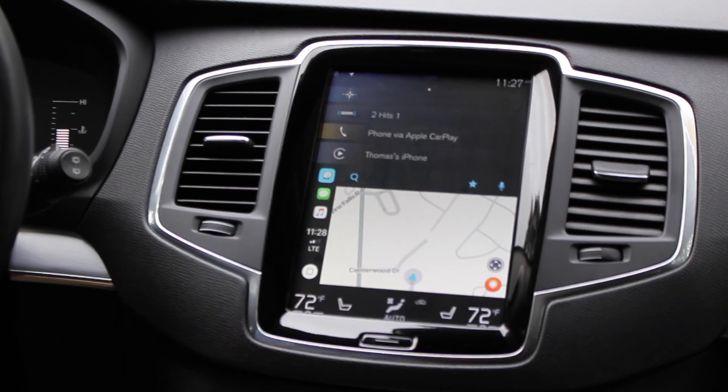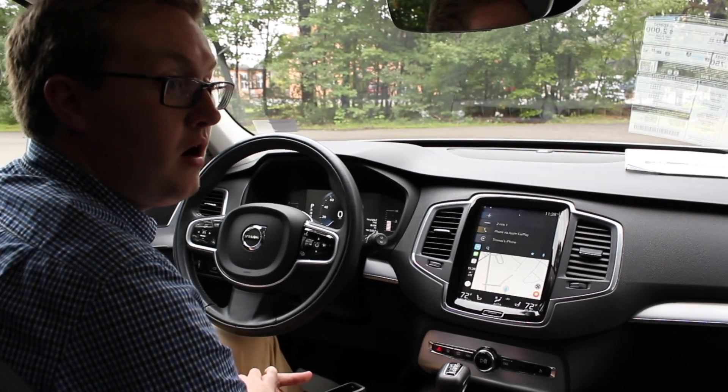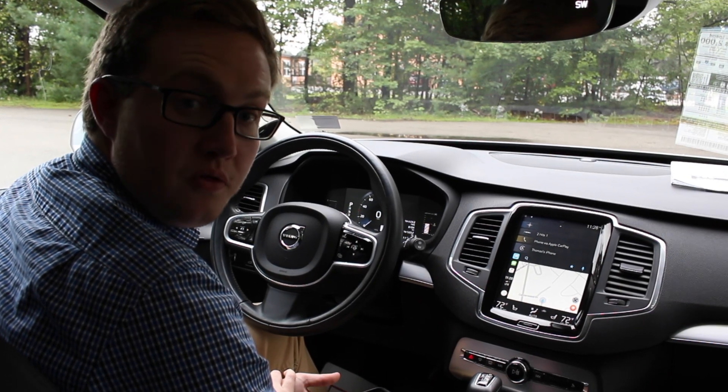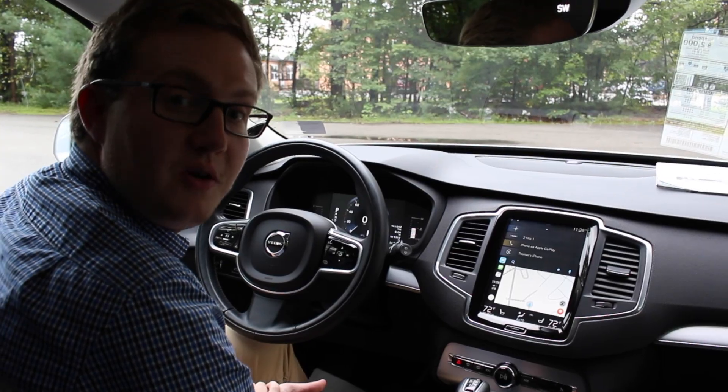If you guys have any questions on the 2019 Volvo line, Apple CarPlay, or the similar feature Android Auto, please don't hesitate to give us a call. Our phone number is 603-689-1851 and again, my name is Thomas, I'm one of our product specialists.